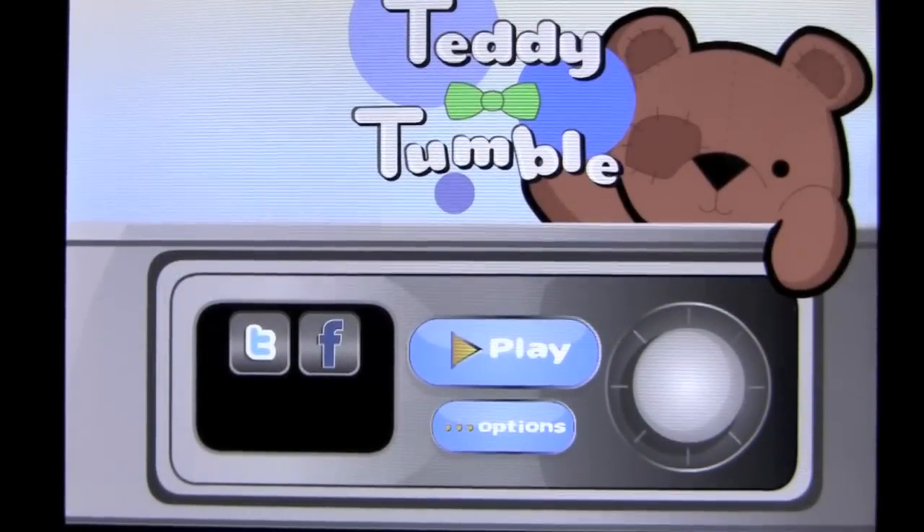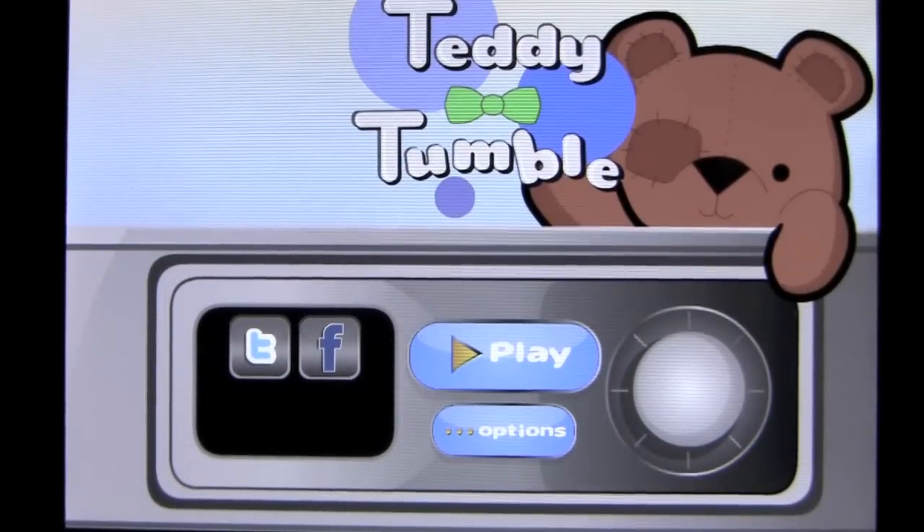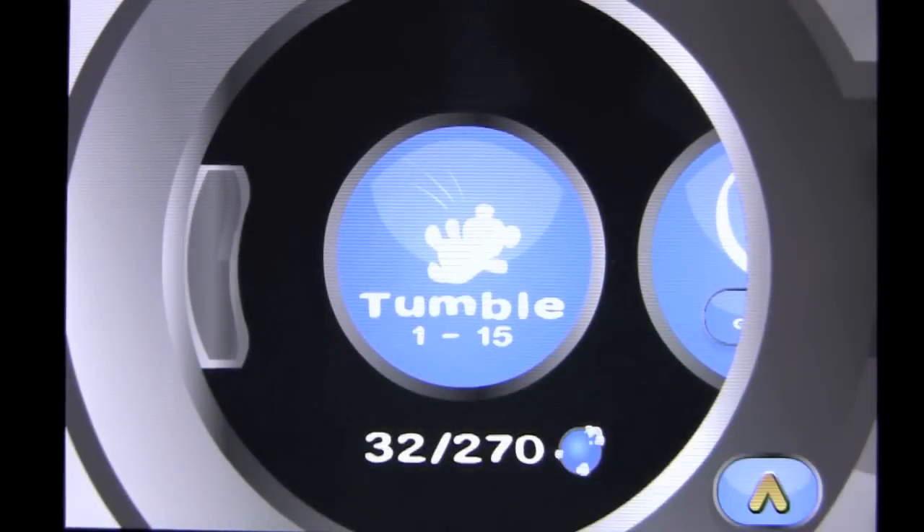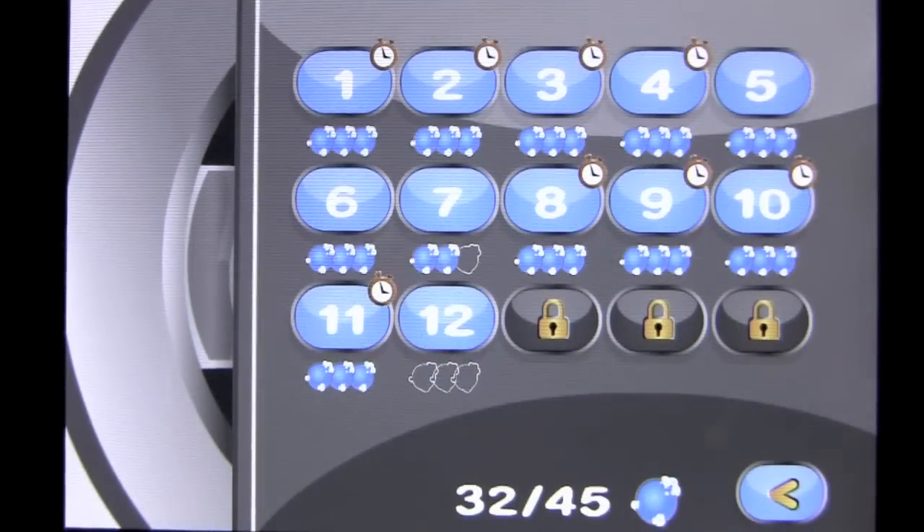Crazy Mike from CrazyMikesApps.com with an iPhone app demo for Teddy Tumble by D7 Games. This app is free, it's universal, works on the iPhone, iPod Touch, and iPad.